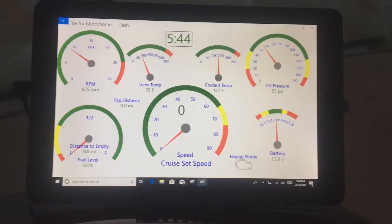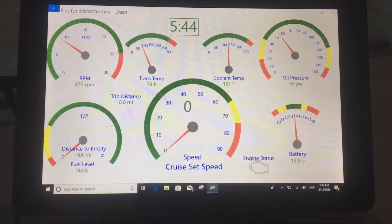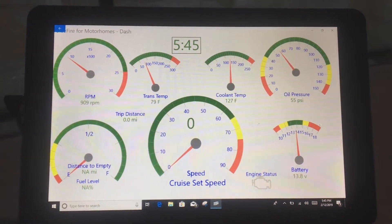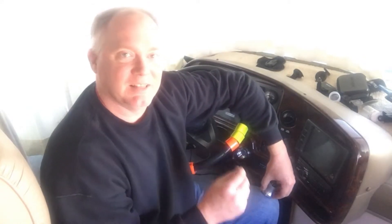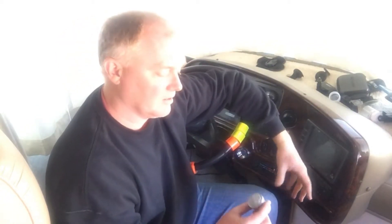In the software you can create your own dash of all the things you want to see. You can do fuel level, speedometer, all the things already on the dash, but also a lot of other things your older coach might not tell you — like miles per gallon, distance to empty, and instead of guessing at the gauge, it'll tell you precisely what your ammeter reads.